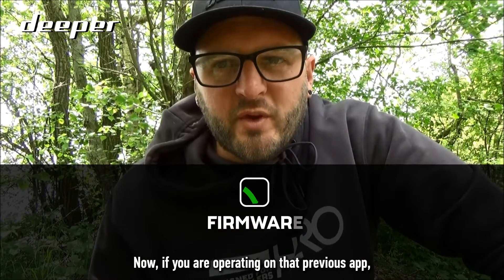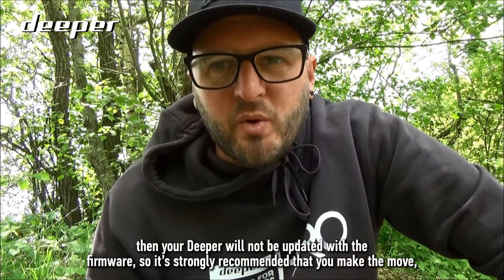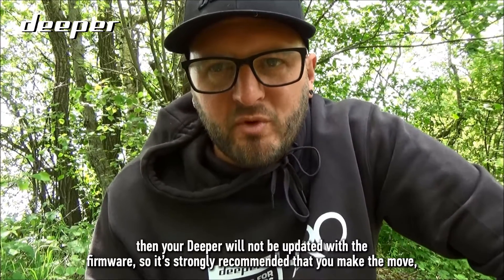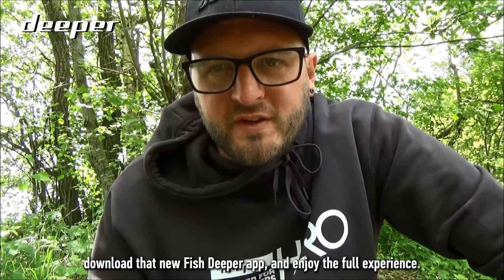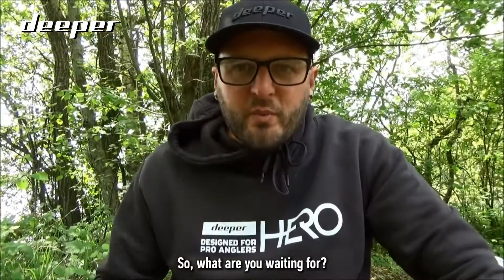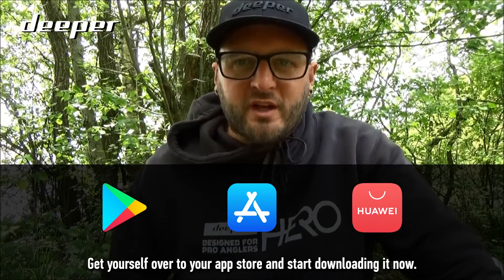Now if you are operating on the previous app, then your Deeper will not be updated with the firmware, so it is strongly recommended that you make the move, download the new Fish Deeper app, and enjoy the full experience. So what are you waiting for? Get yourself over to your app store and start downloading it now.